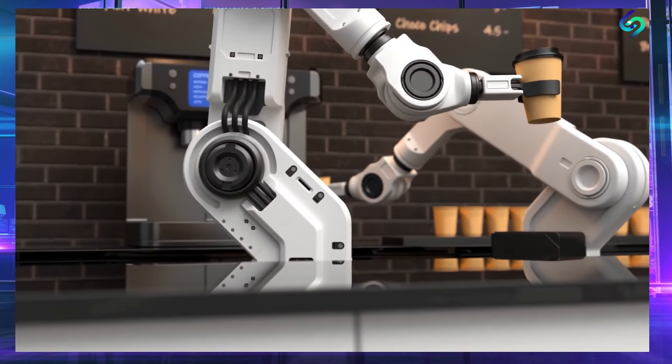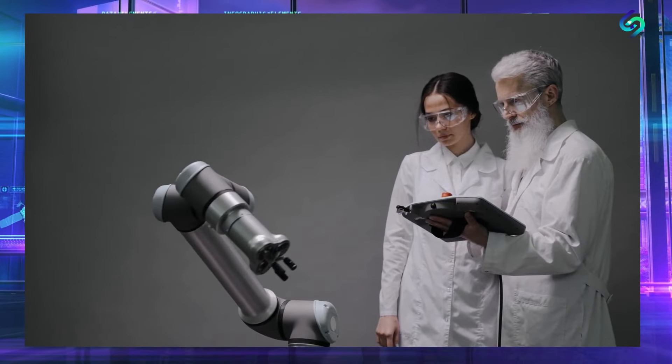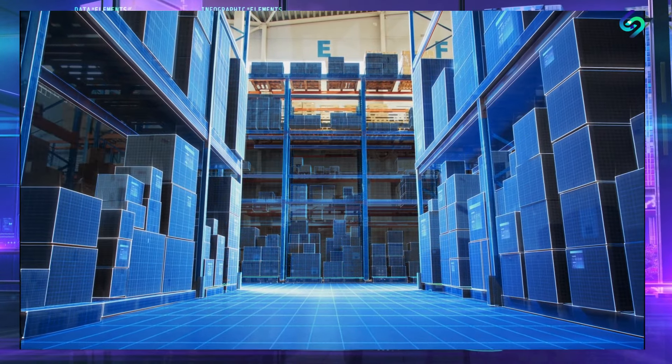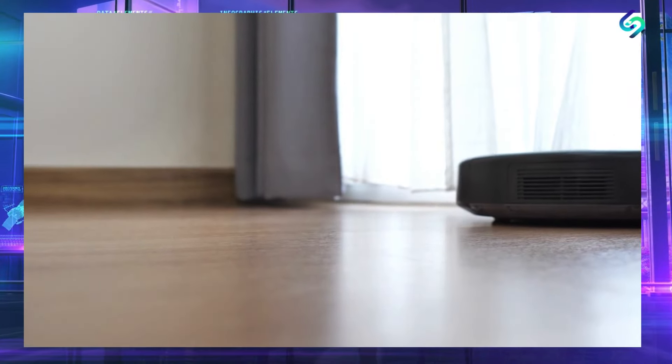One of the biggest advantages of the Optimus Robot is its versatility. It can be used in a wide range of industries, from manufacturing to healthcare to construction. It can perform tasks that are dangerous or difficult for humans, such as working in hazardous environments or carrying heavy loads. It can also be used for more menial tasks, such as cleaning and sorting.